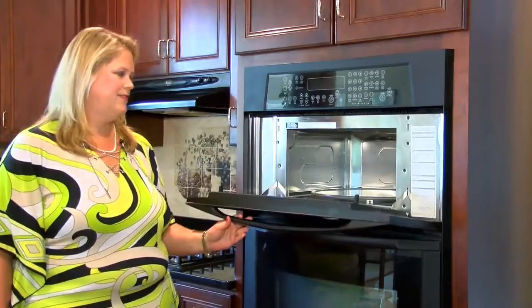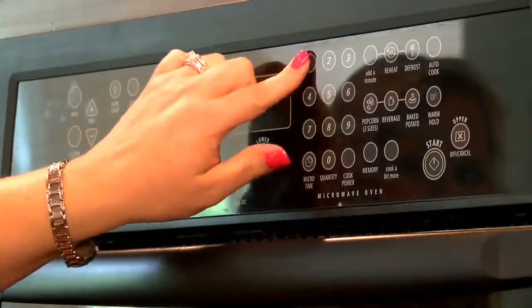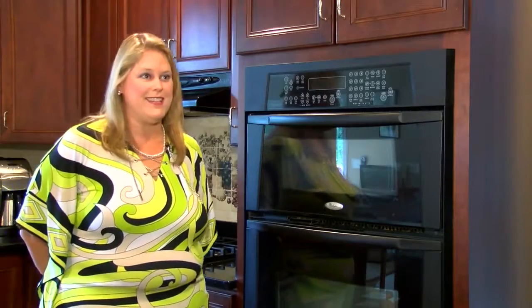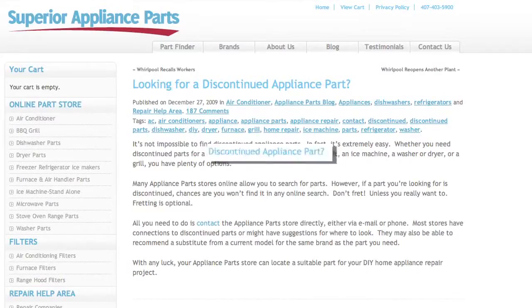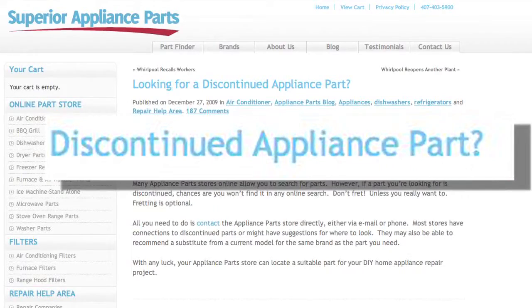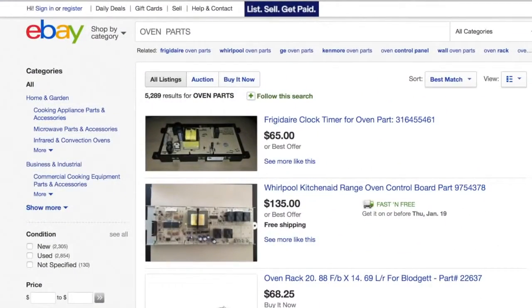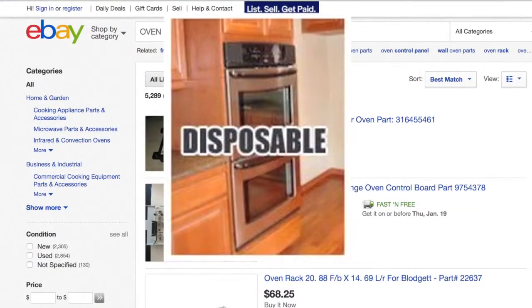Two years ago, Kristen came with her broken oven with parts no longer made. 'Wow, it's old.' But she doesn't think that's an acceptable solution. Search online for discontinued appliance parts, or get on eBay and search for parts to what are now known as disposable appliances.